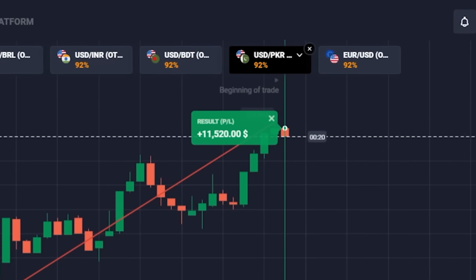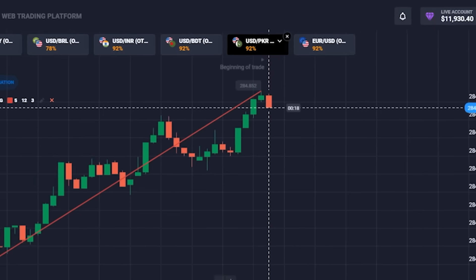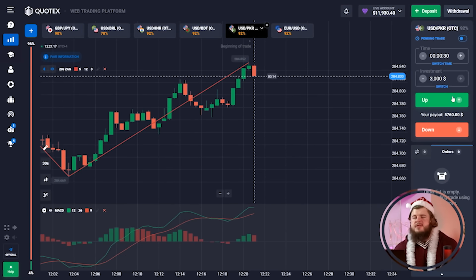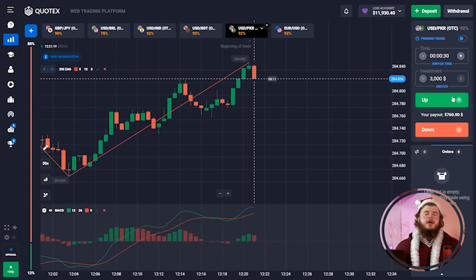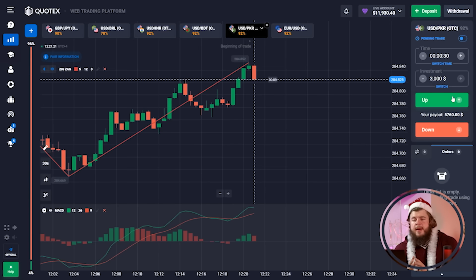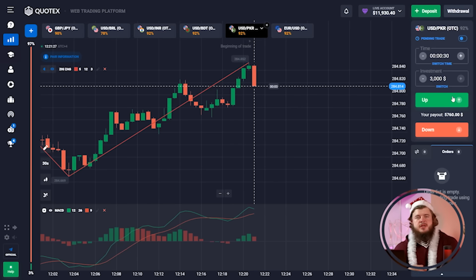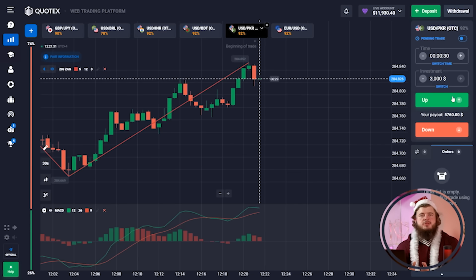Just look at this — $11,000, around $12,000 in our account, starting with just $500. We paid attention to everything, invested about 10 minutes of our time into this trading, and we got more than $11,000 — around $12,000 — just within 10 minutes.